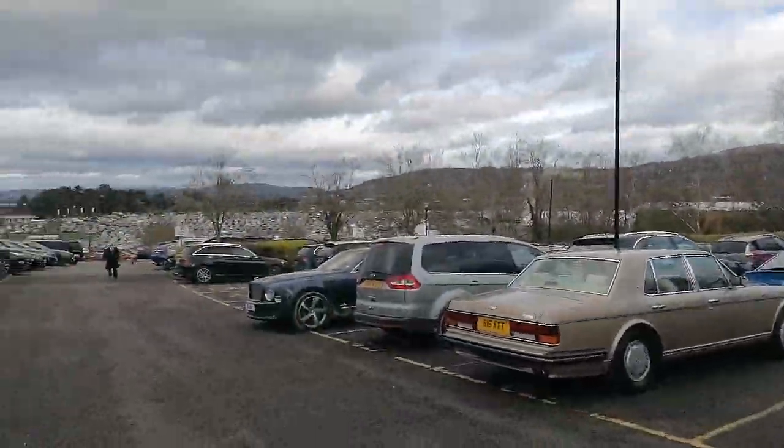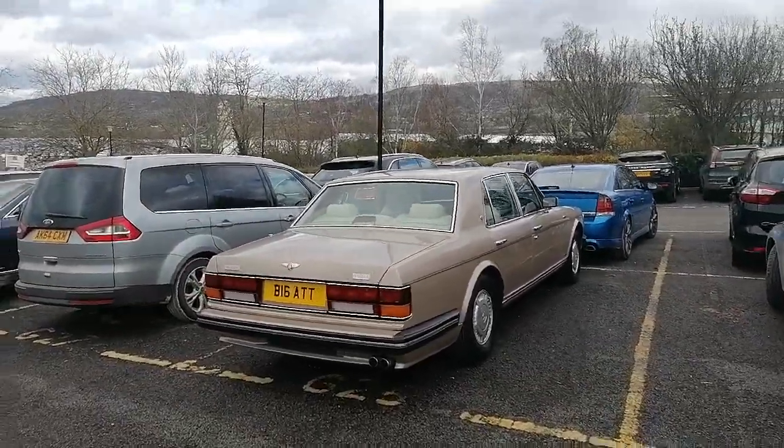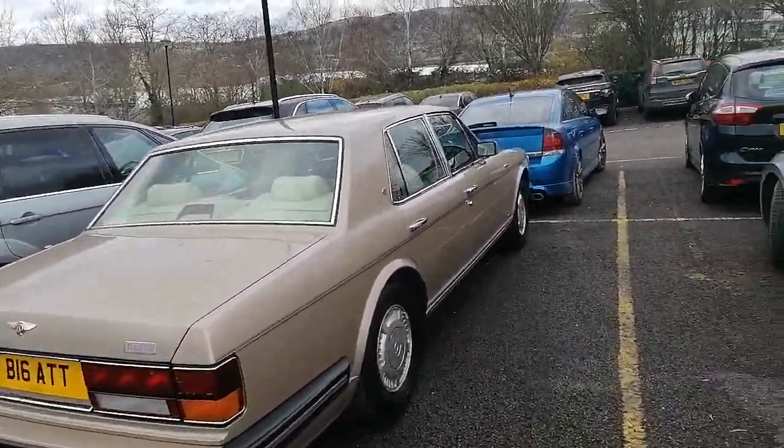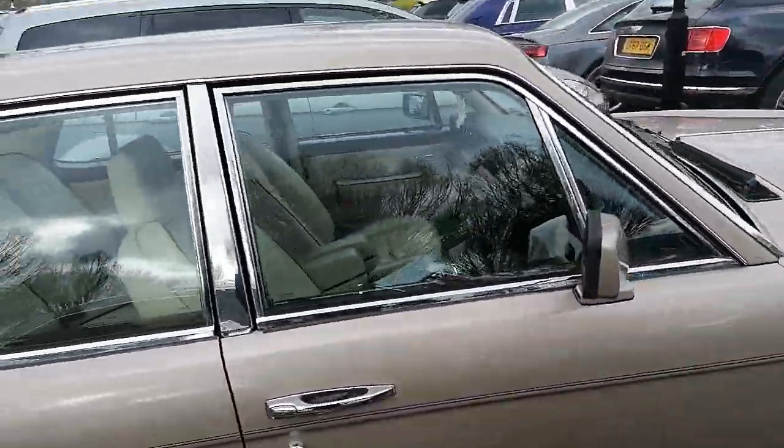Well, here we are at Cheltenham Racecourse for Cheltenham Festival. We've got the Bentley Turbo R here, back after popular demand. Come to see a few other cars in the car park here.